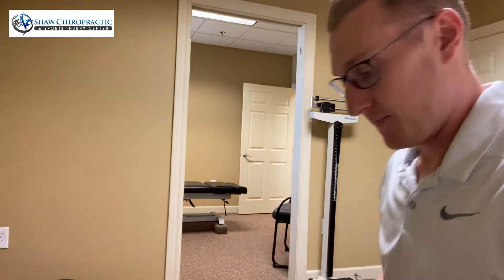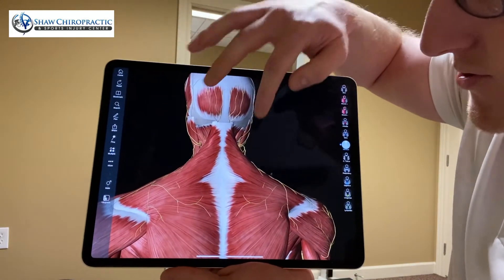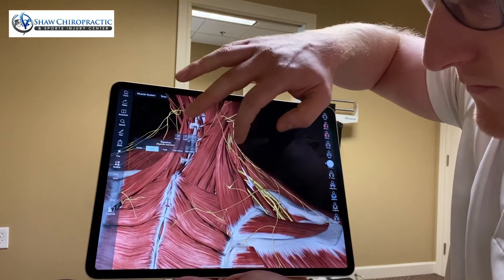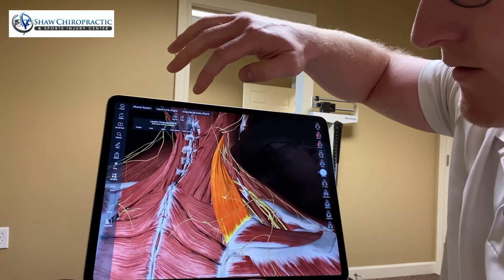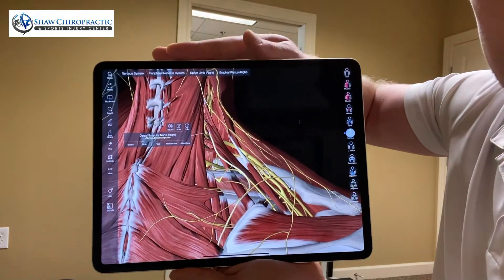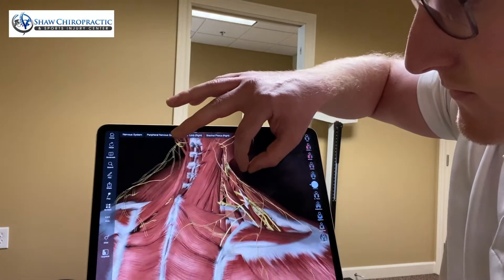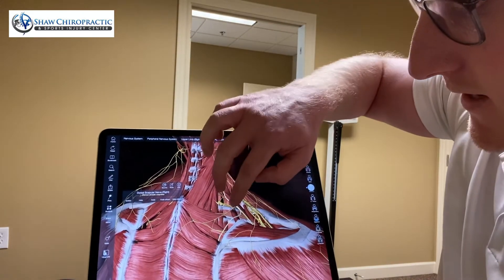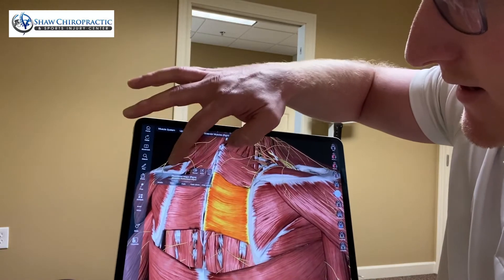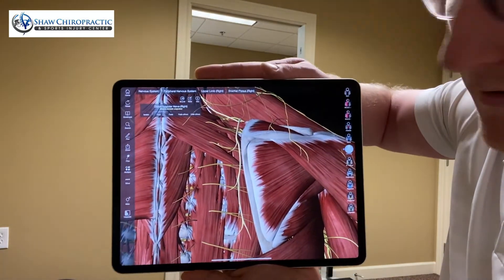I'm going to show you on this little model here what we're talking about with this nerve. Here are the traps — we'll remove those. Here's your levator scapula, and here is that nerve right there — your dorsal scapular nerve. There are your scalenes, and the nerve comes through those, then right under the levator scap, then right down under the rhomboids, coming right down the inside of that shoulder blade.